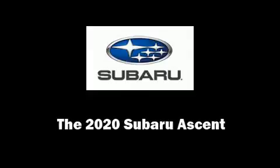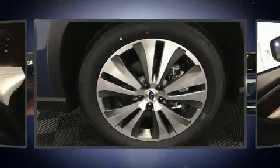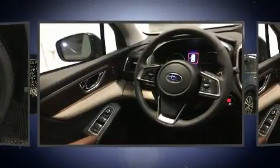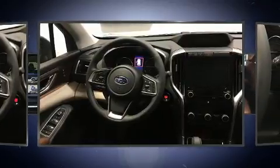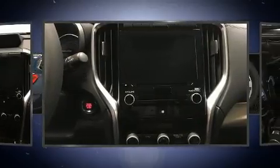Introducing the 2020 Subaru Ascent. Under the hood, you'll find a four-cylinder engine with more than 200 horsepower. For added security, dynamic stability control supplements the drivetrain. A turbocharger further enhances performance while also preserving fuel economy.